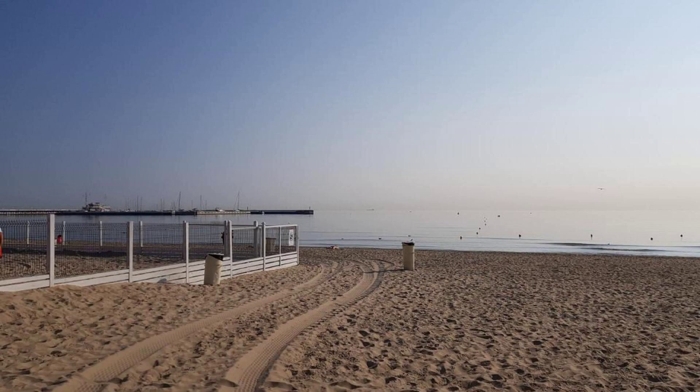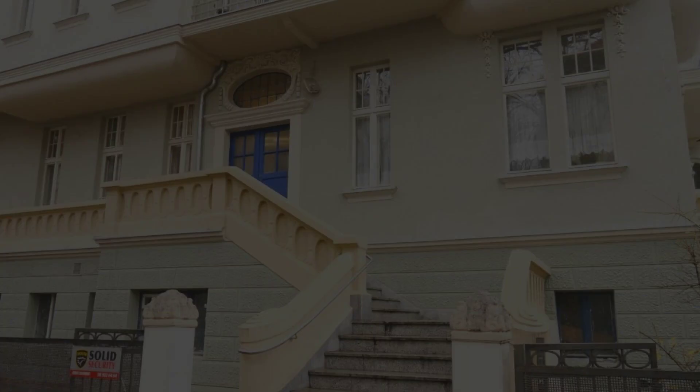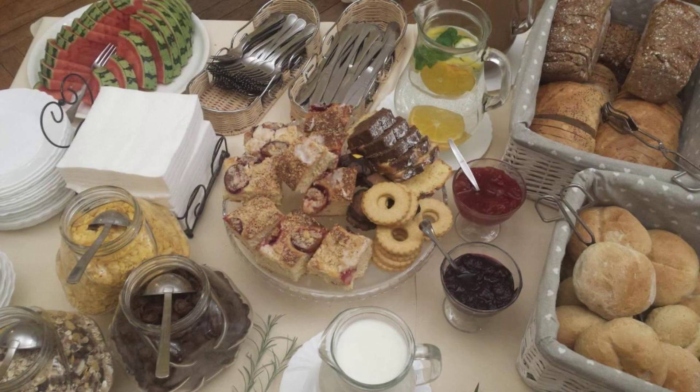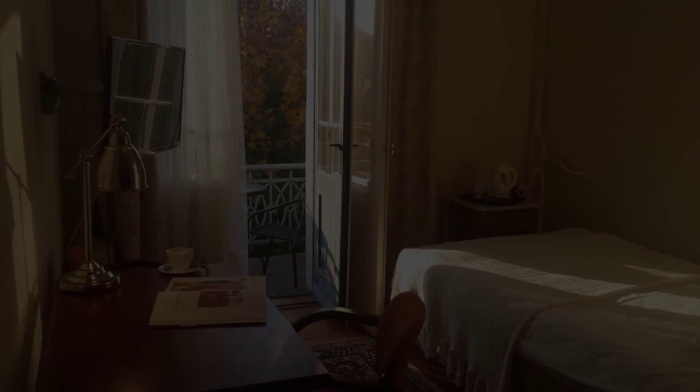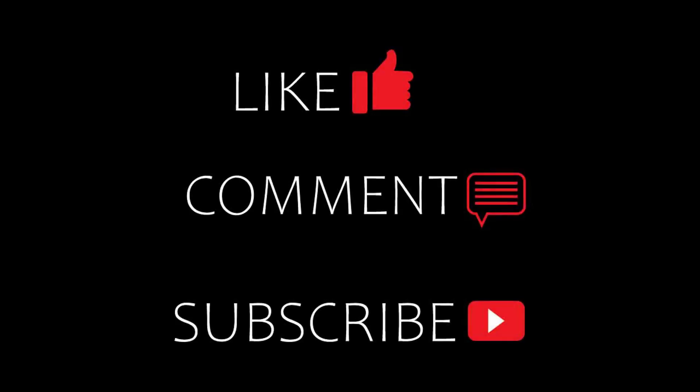Thanks for watching the video. Soon we will be back again with a new video featuring a new property. Be safe, be happy. Thanks. See you next time. Bye.